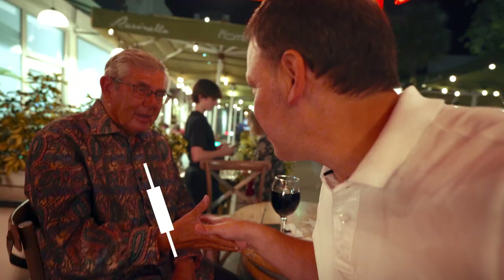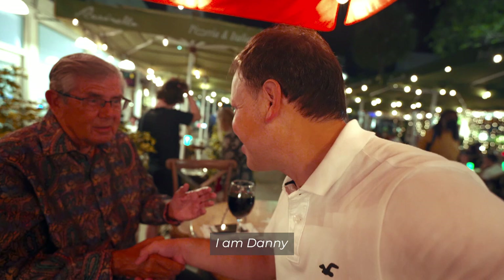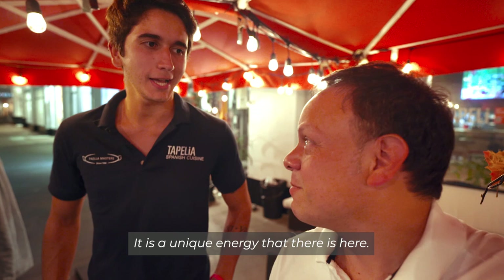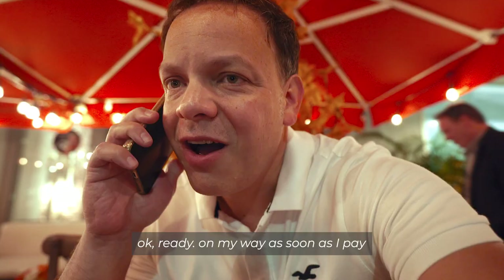I met Jose Antonio — my name is Danny. He told me what he loves about Lincoln Road: it's not just one thing, you love it all — it's unique. Thank you, goodbye!